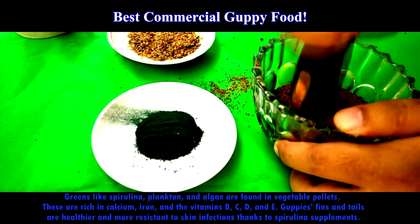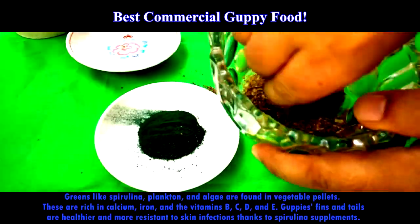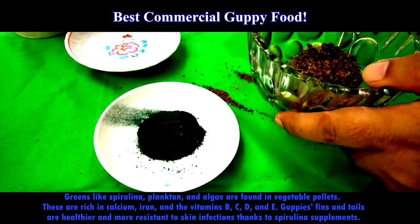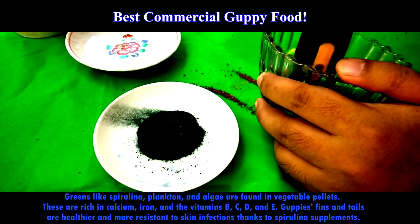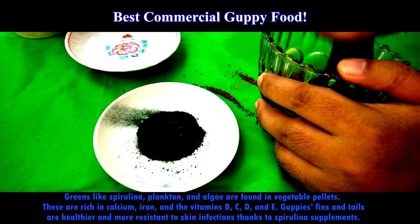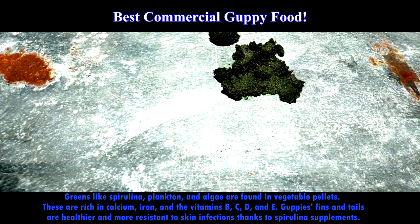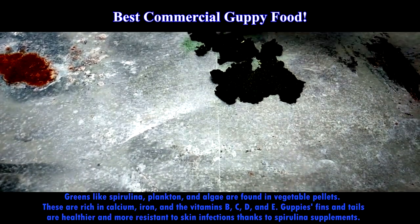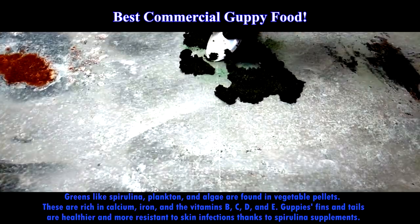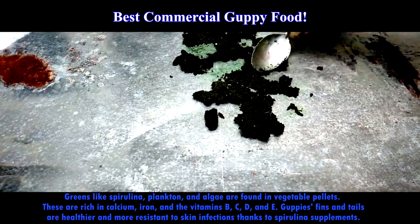Grains like spirulina, plankton, and algae are found in vegetable pellets. As we are showing now, this mixture has a lot of spirulina in it. These are rich in calcium, iron, and the vitamins B, C, D, and E. Guppies' fins and tails are healthier and more resistant to skin infection thanks to spirulina supplements. Since this food contains natural carotenoid pigments, it will help bring out the colors in your fish.